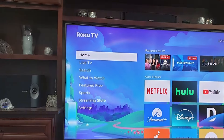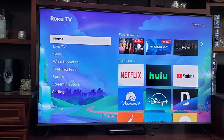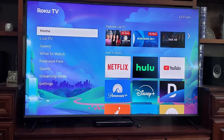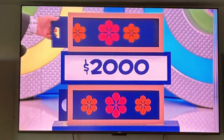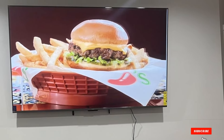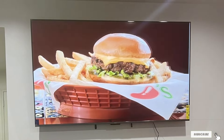Whether you are watching movies, TV shows, or playing games, this TV delivers exceptional value. And that wraps up our list of the best 65-inch TVs under $1,000. Whether you are a movie buff, a gamer, or just looking for a great all-around TV, there is something here for everyone. Don't forget to like, comment, and subscribe for more tech reviews and recommendations. Thanks for watching and we'll see you in the next video!